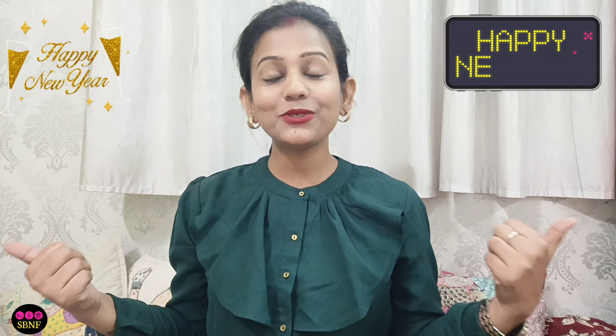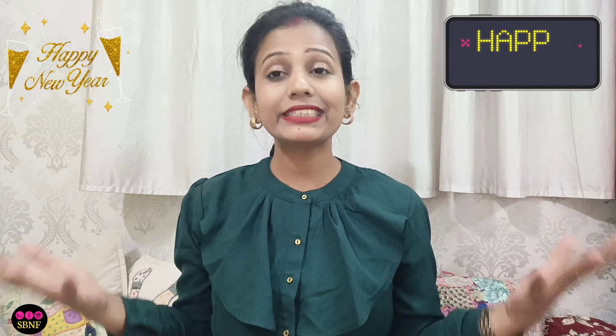That wraps up my tips on how to be smart and stylish at a New Year party. I hope this video is helpful! If you have any other video requests, let me know in the comments. Till then, be healthy, be happy, take care, and bye bye — love you all! Happy New Year in advance to all my friends and families!